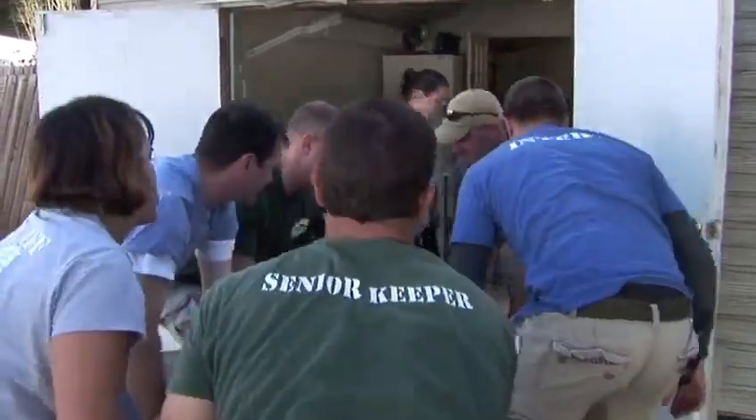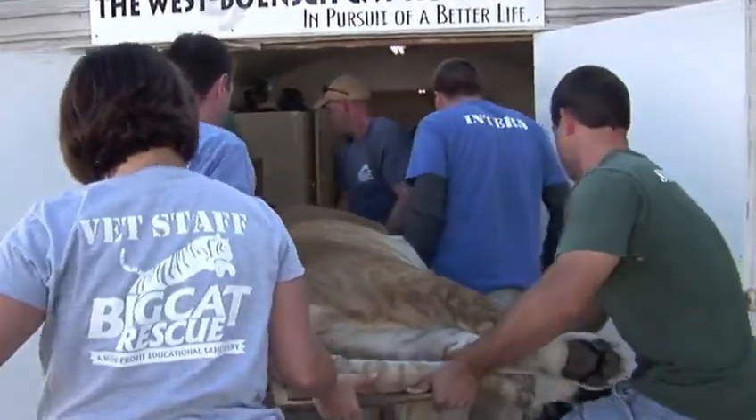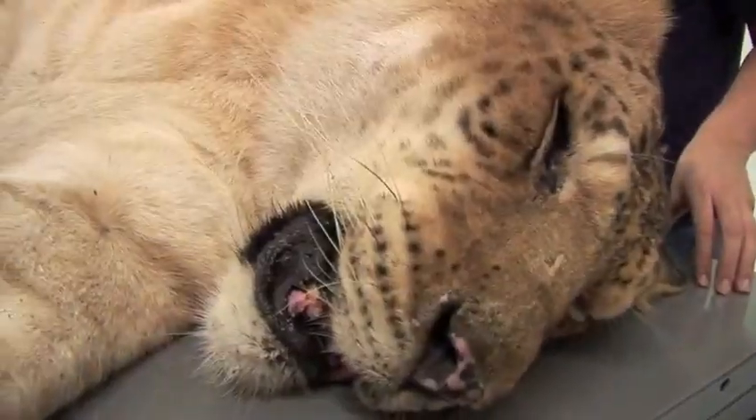We got her sedated and transported up here to the hospital. Everything's good — she's on the table. She weighs well over 400 pounds, which is a big girl. We'll all be visiting the chiropractor tomorrow, but she's on the table. It's all good.